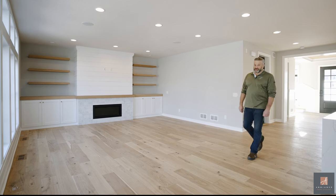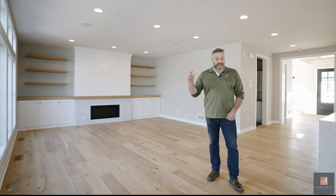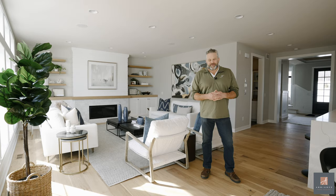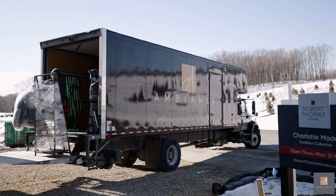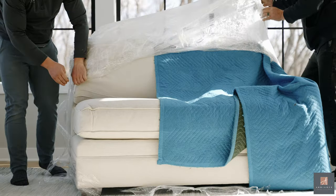Hello everybody, I'm Mike Greenland with Tradition Companies. Have you ever wondered how they go from this to this? Stick with us because we're going to show you how they take this beautiful Robert Thomas home and make it move-in ready for the 2022 Spring Parade of Homes.